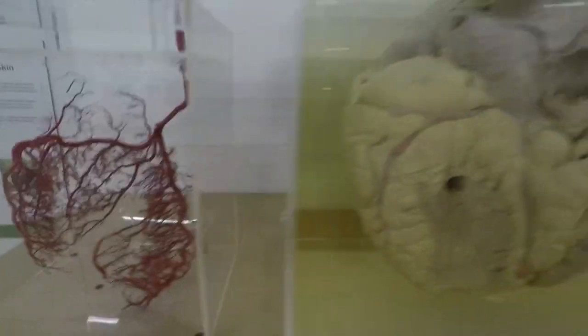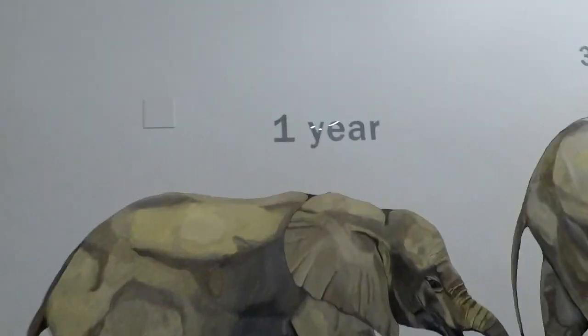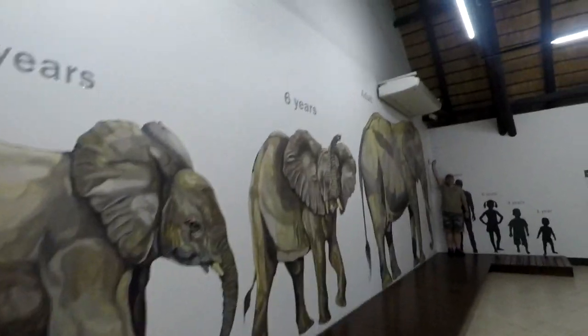Here's the heart of an elephant, here's the inside of the head of an elephant. And here you can see the growth stages: one year they're this big, three years, six years.